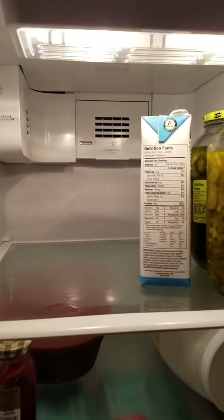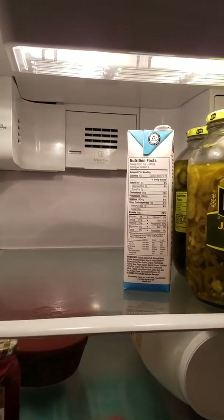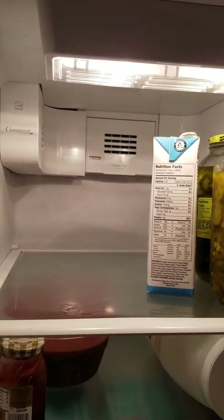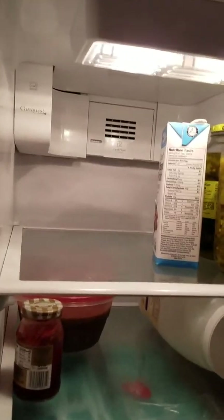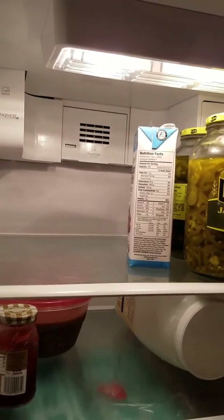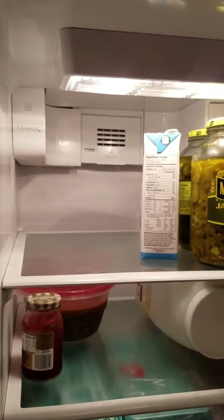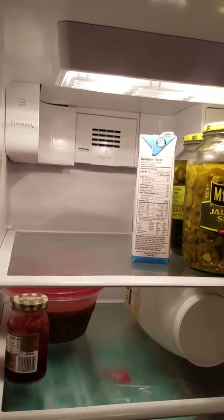If you're experiencing this problem, please like this video and share this video. At some point, businesses have to be held accountable when they make items that are faulty. A lot of times we have issues because we do have an extended warranty and we get the items fixed and don't think about whether this is a problem that other people may be having, or whether this is maybe an appliance that has a part in it that may be faulty.